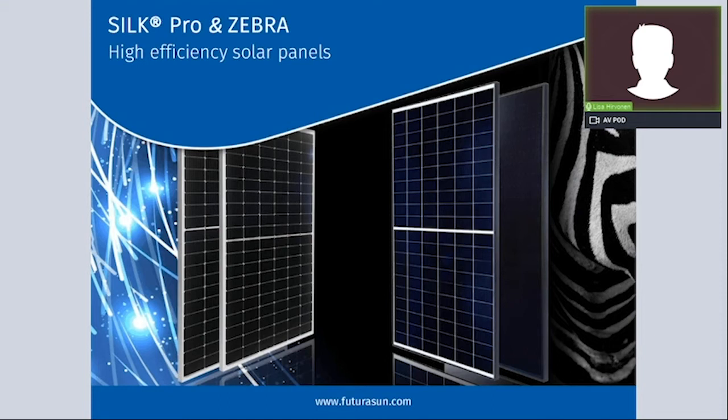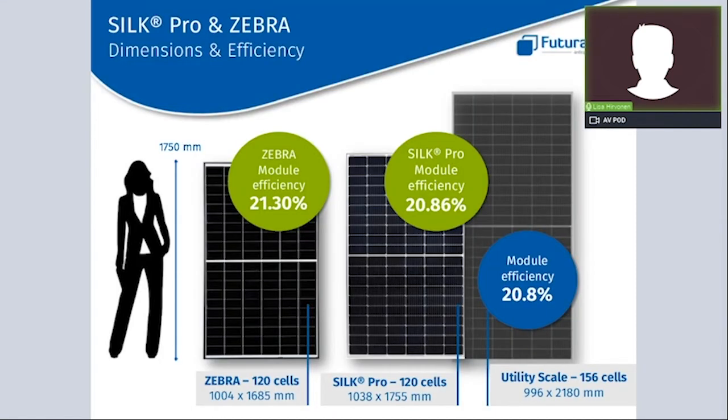Coming to our product insight, we will look at Silk Pro and Zebra — two highly efficient module series. We will start with some slides covering benefits that both series have in common, then go into more detail on each product. Starting with panel size: as you can tell from the illustration, the dimensions of both the Zebra and the Silk Pro are comparable to a standard 60-cell panel, making it easy for the installer to handle the panel on the rooftop, while still delivering industry-leading efficiencies on a very compact module size.